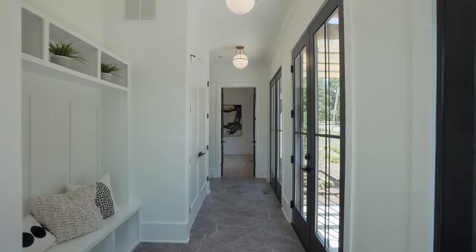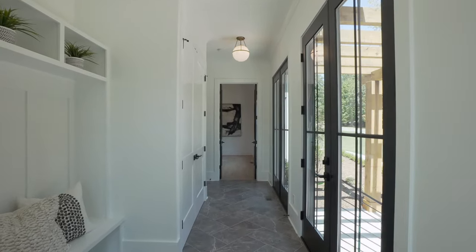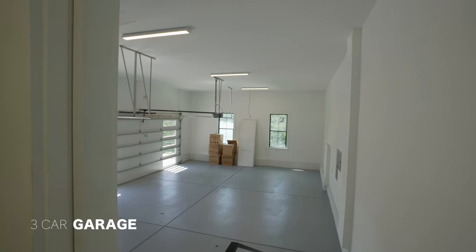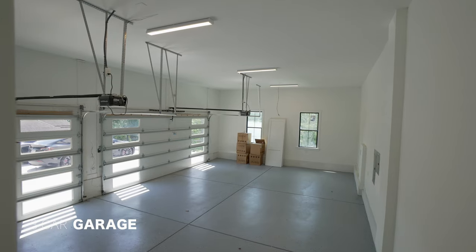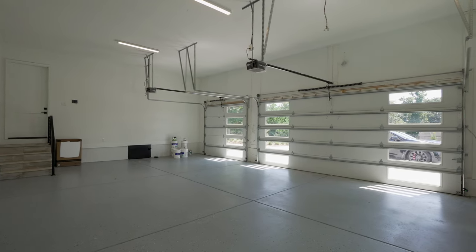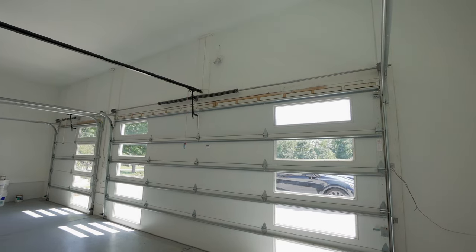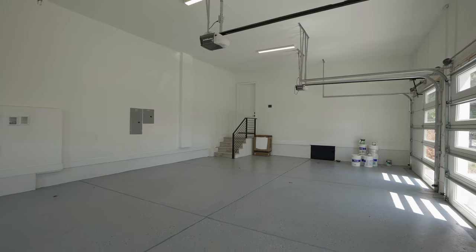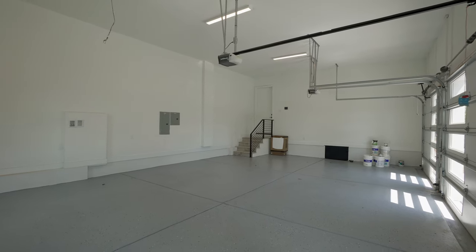As we head back into the home, before we leave the hallway, let's check out your three-car garage. Love the epoxy floor here. Modern garage doors that let in a ton of natural light. Nicely done. This garage also has a bedroom suite above that we'll take a look at shortly.